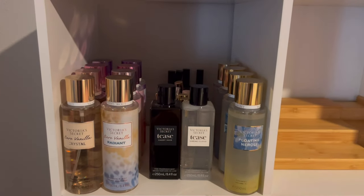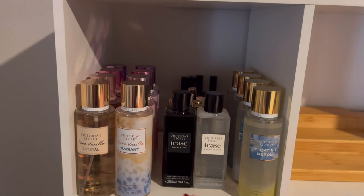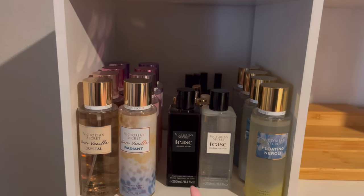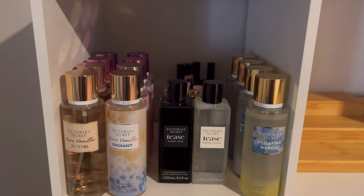This is my first cube — in here I have the full collection of the Crystal line, the full collection of the Radiant line, and the full collection of that spring set that came out. I also have my two Tees body mists in there.